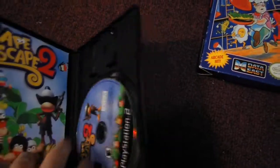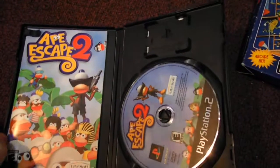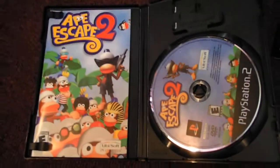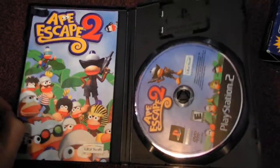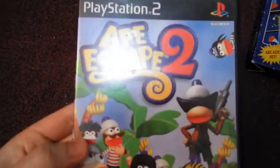Next up, I saw this game at the pawn shop and I went back to get it, see if it was there, and it was still there — Apescape 2 for the PlayStation 2. The reason I got it is because this is like a $15 or more game online, and I paid $6 for it, so I thought that was a good price. I already have this game in my collection, so I'll probably be selling this one.